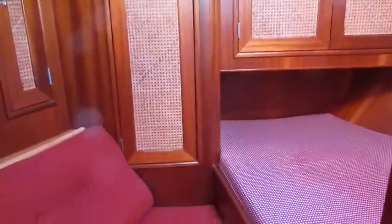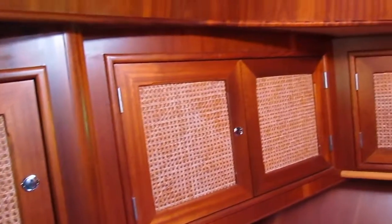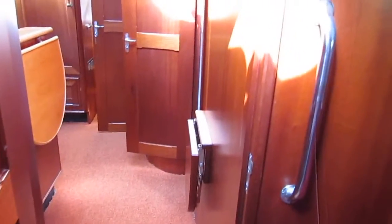Let's make our way forward to the owner's cabin. Look at the quality of that finishing and joinery. Owner's double bed — two metres by one metre forty.